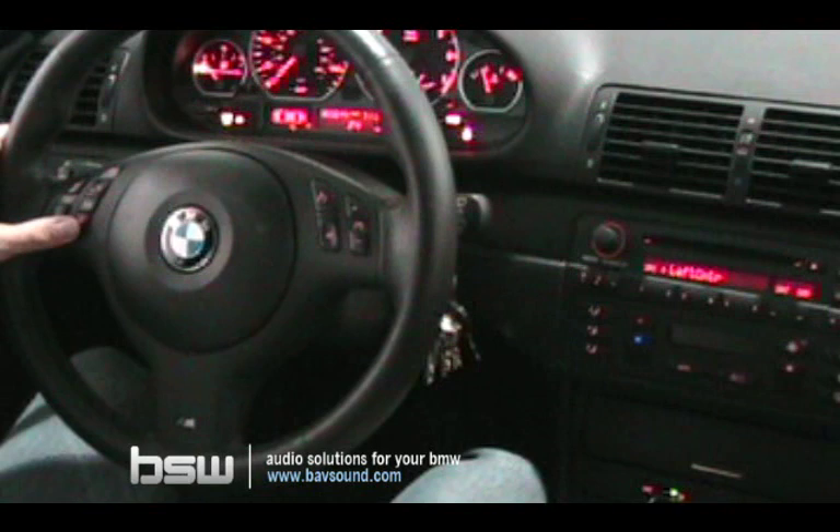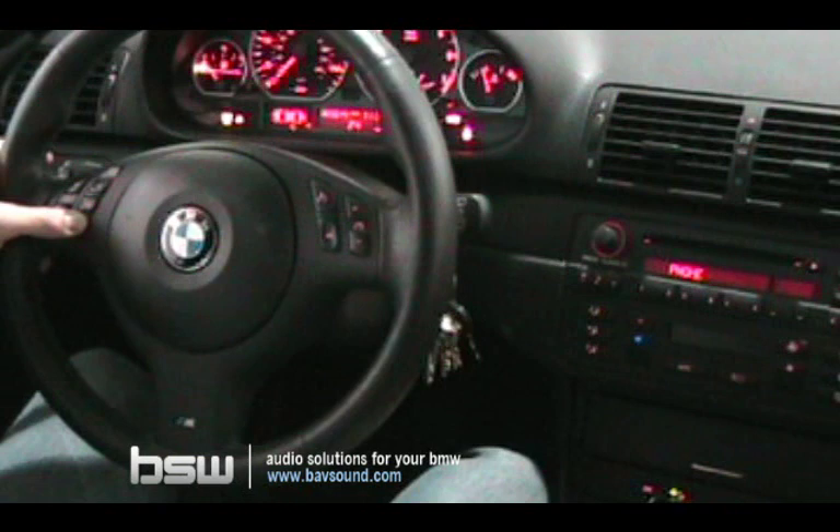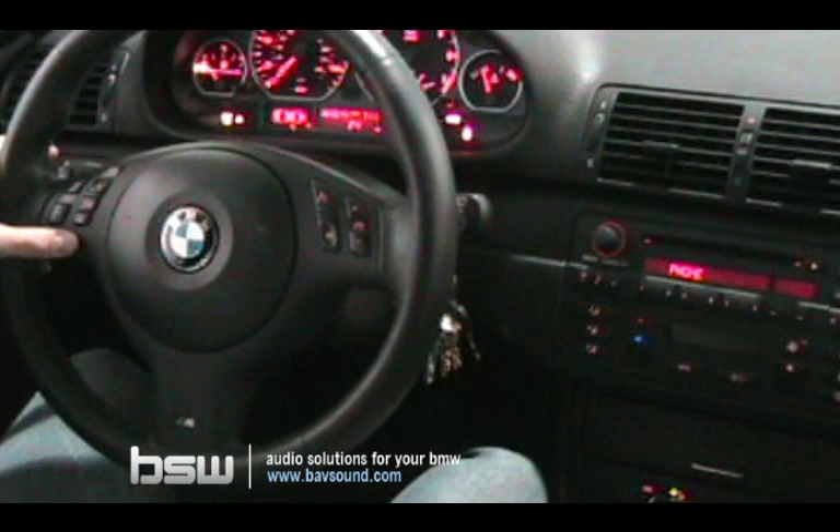When you press and hold, the system will ask for a command. Say 'Dial name,' and the system responds: 'Please speak the name.' You say 'Office,' the system confirms 'Office' and asks 'Are you sure?' You say 'Yes,' and it responds 'Dialing.'